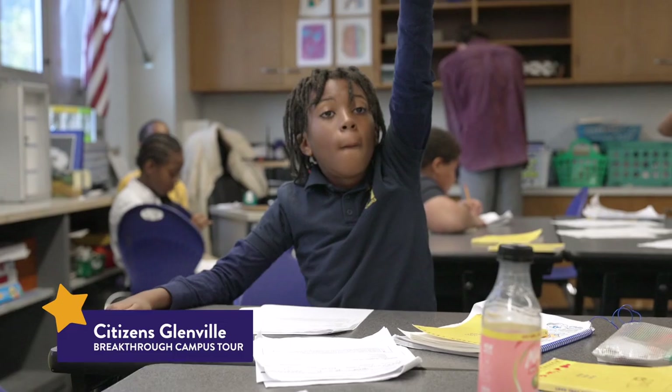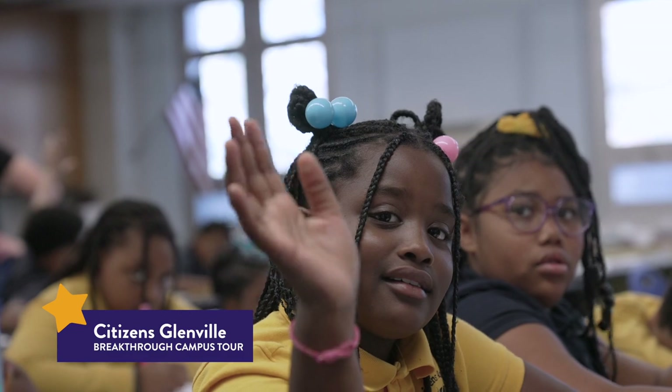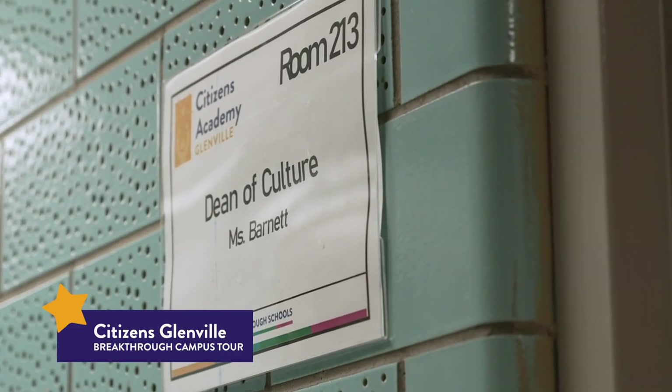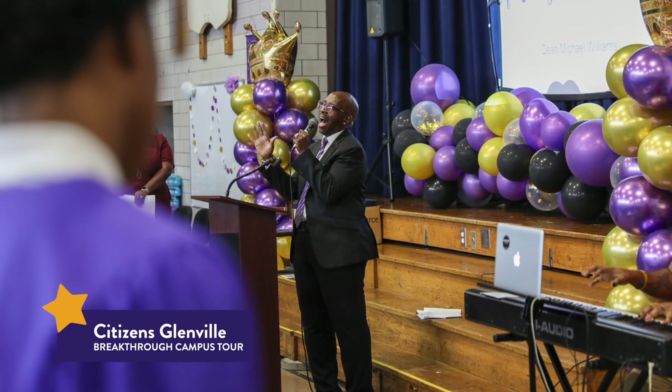As we walk inside the school, you'll notice it's a busy place with classrooms, hallways, and lots of friendly faces. But sometimes we need a quiet and supportive spot — that's where the dean's office comes in. Here's the dean's office. It's where we can go when we need advice, help, or someone to talk to. The dean is like a superhero for us — they help solve problems and make sure we're safe and happy at school.